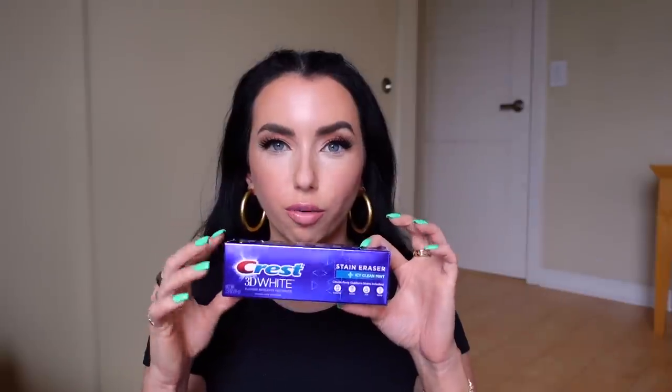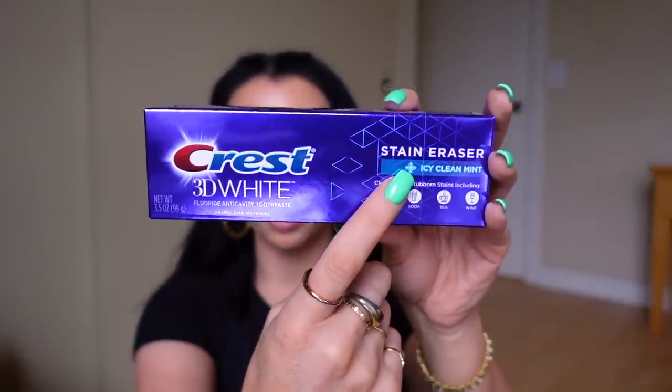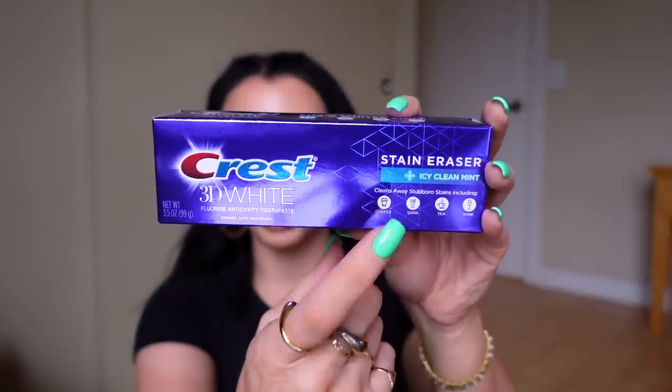This is my go-to toothpaste — Crest 3D White Stain Eraser. You don't want to get just the normal 3D White; the one that works incredible is the Stain Eraser. You can get a smaller size at Dollar Tree, but I was just at Target so I picked it up because I'm running low. For whitening my teeth, all I've been using is this toothpaste and then the Lumineux Teeth Whitening Strips — I'll link those below, I think I have an active coupon code. Out of all whitening toothpastes, I think this does the very best job.